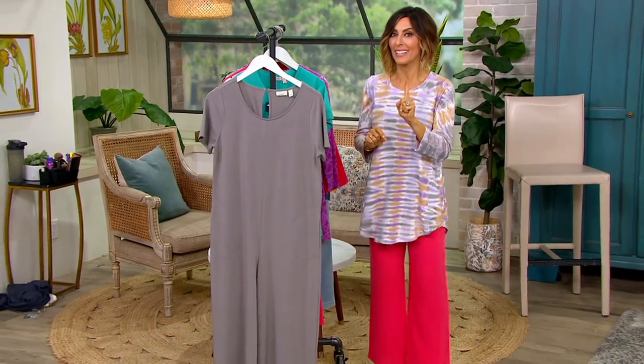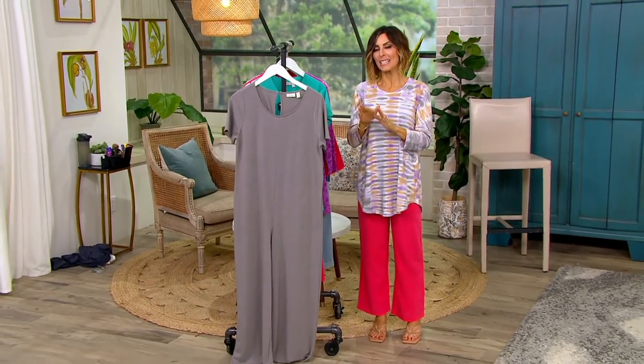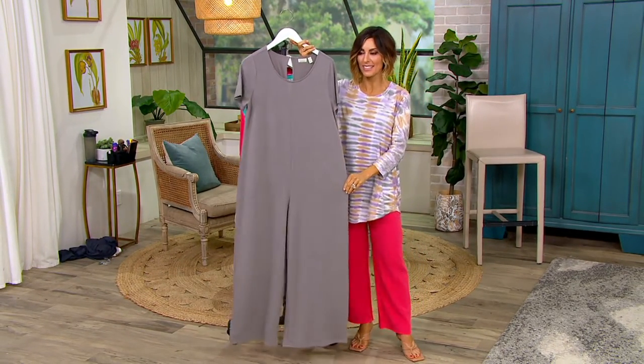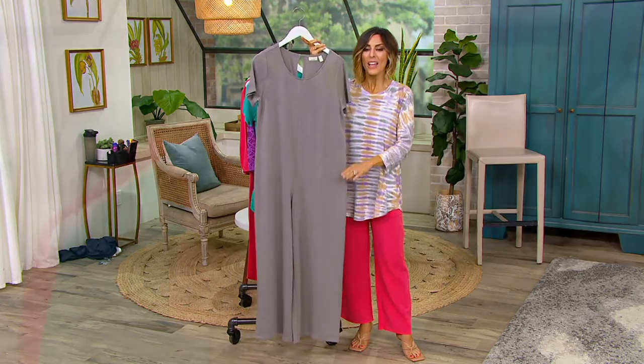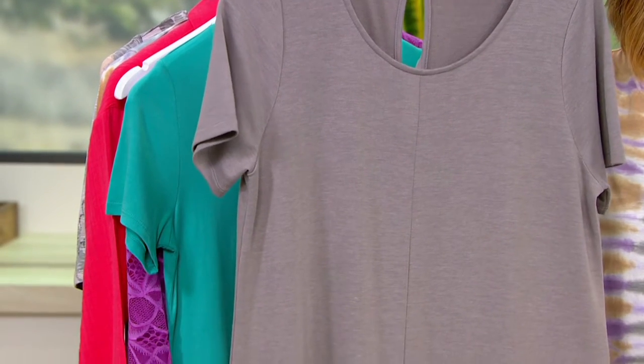Jumpsuit. Okay, this will be the final item in this hour, but my team said that I could go ahead and give you a little heads up, as I like to call it with Team Logo, on the fact that Lori just launched this a few weeks ago on her Monday night program.